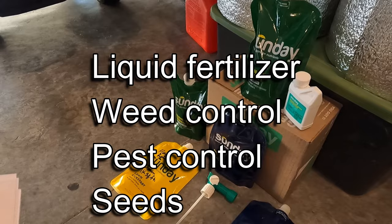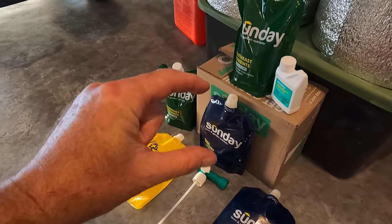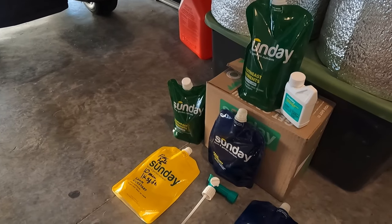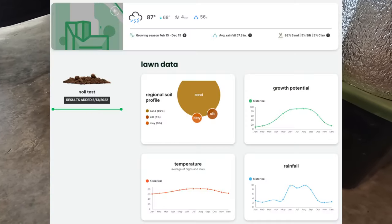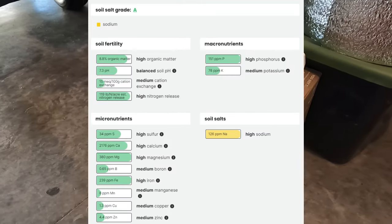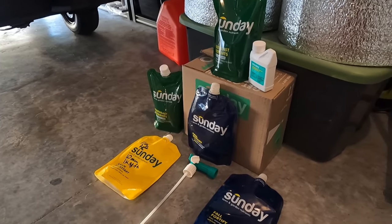You start with a soil sample — they send you this little cup, about that big. You put four or five samples from different parts of your yard in there, then you send it back to them and it's all prepaid. Then they email you the results with a customized plan that fits your grass type.